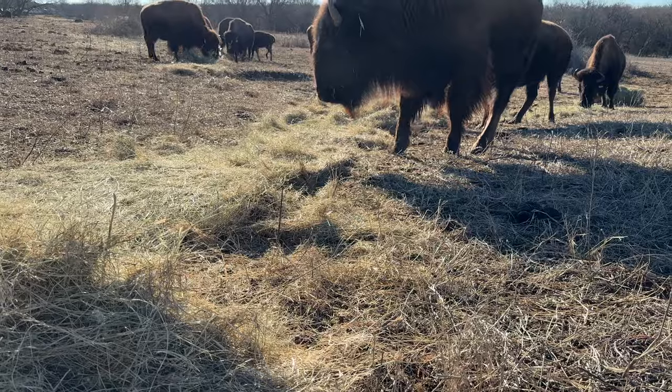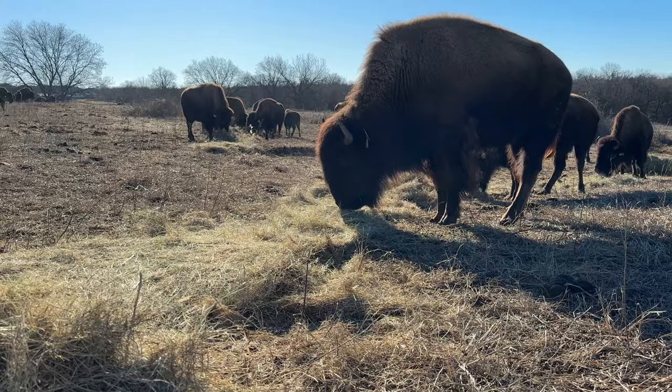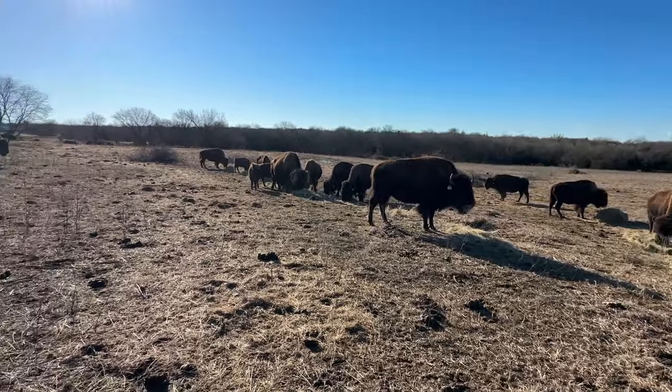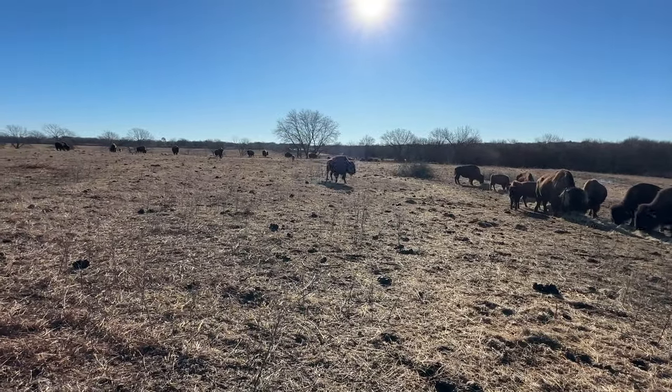Hey guys, I'm Dusty, welcome back to Cross Timbers Bison. Thank you guys for watching. I want to thank EcoFlow for sponsoring today's video. We just rolled out two bales of hay for the herd. This herd is just getting too big — we've talked about needing more pasture, more land. Trying to reach those short-term dreams is what we're working on.